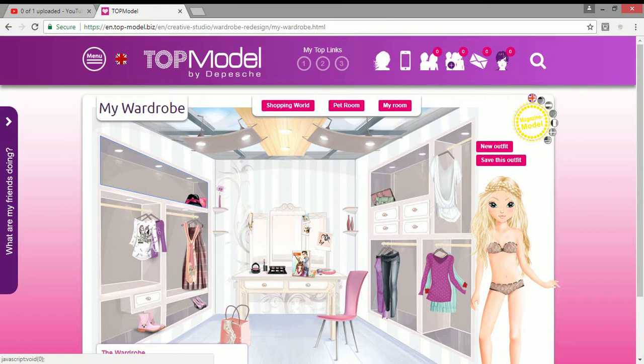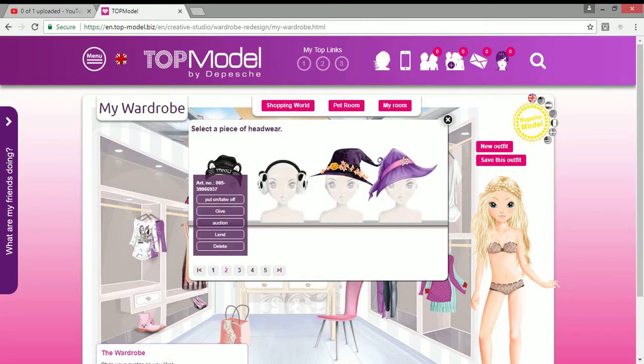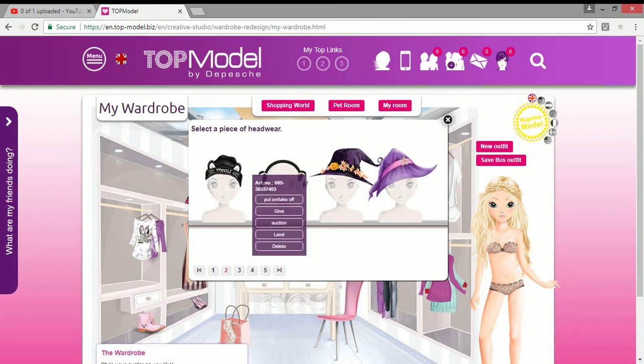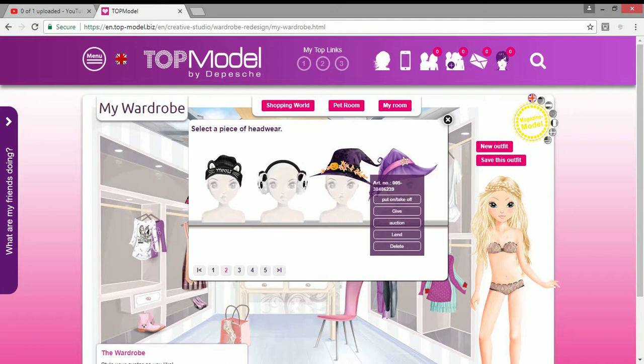Over here I've got some devil horns, a pink Santa hat, a silver thingamabob, a flower, and an ornamental headpiece. I've also got this t-shirt hat that says 'meow' and some panda hair head muffs, and two witch hats.